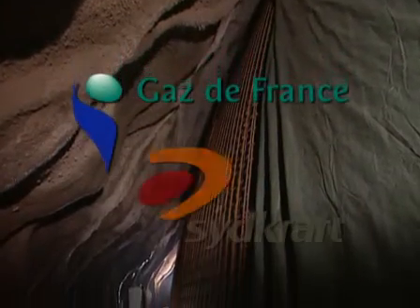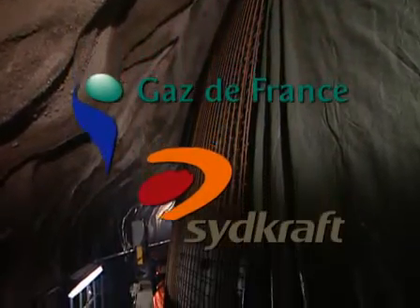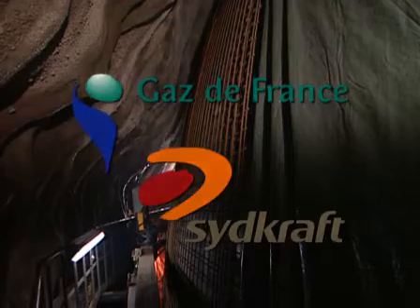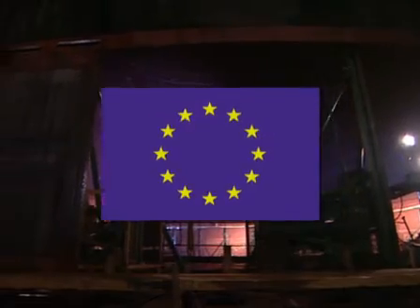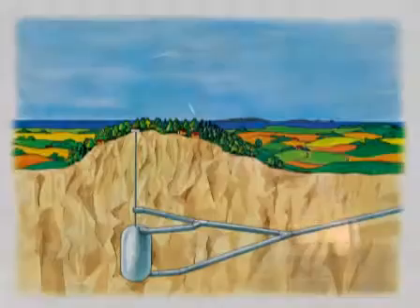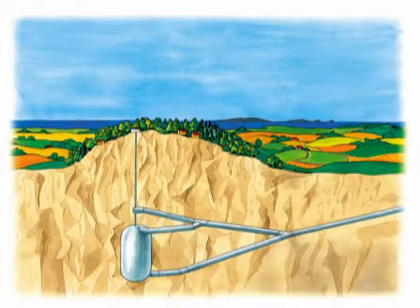The LRC demo project is a joint venture between Gaz de France and Sydkraft. The goal of the project is to demonstrate the feasibility of the LRC technology. The project is partially funded by the European Union. The LRC demo plant consists mainly of the above-ground facility, the underground lined storage cavern, and the connecting pipeline to the gas grid.